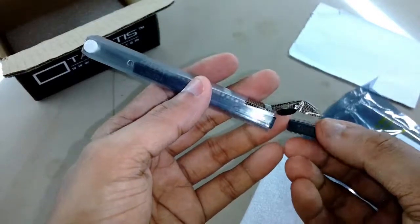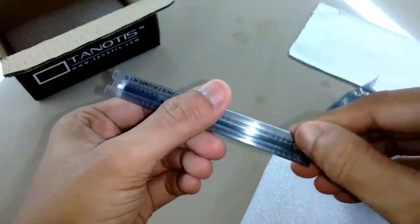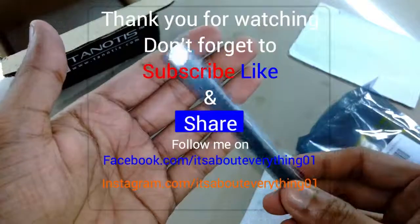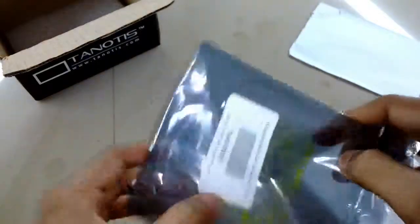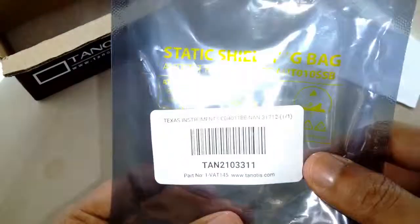I think I will shop from this website next time as well, because they ship it really nicely. This video is not sponsored, friends. Thanks a lot for watching — I hope you enjoyed this video. If so, hit the like button and share it with friends, and if you are new then subscribe to my channel as well. Take care, have a nice day, bye bye.